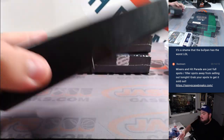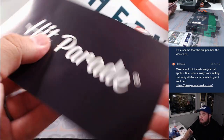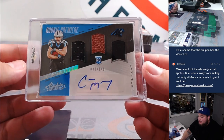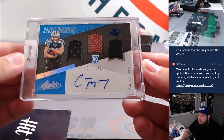Still looking for the case hit. There's a raw card coming up, and it is CMC — Rookie Premier Patches Auto, Triple Relic and Autograph. Christian McCaffrey numbered to 149.